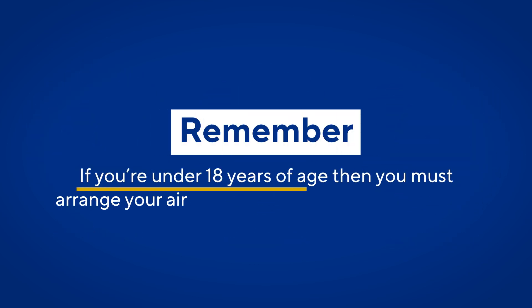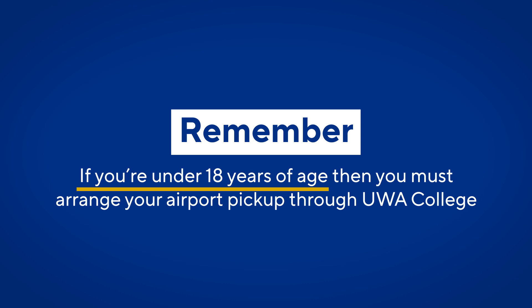Remember, if you're under 18, then you must arrange your airport pick-up through UWA College.